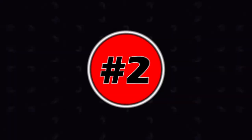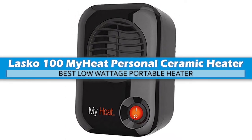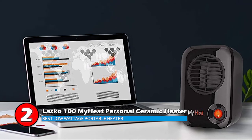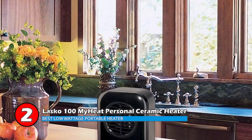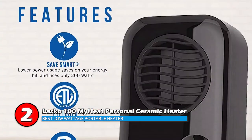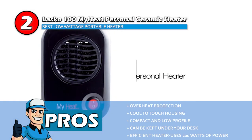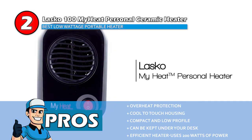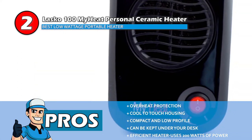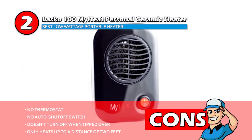Next, we have the Best Low-Wattage Portable Heater: the Lasko 100 MyHeat Personal Ceramic Heater. This ceramic heater comes fully assembled and offers a three-year limited warranty. It can warm small spaces with 200 watts of power and a quiet fan. It works well as a supplementary heater and is recommended for personal heating or very small spaces. Its pros are: overheat protection, cool-to-touch housing, compact and low profile, can be kept under your desk, and it efficiently uses 200 watts of power. However, it has no thermostat.